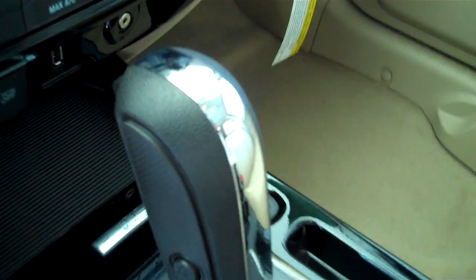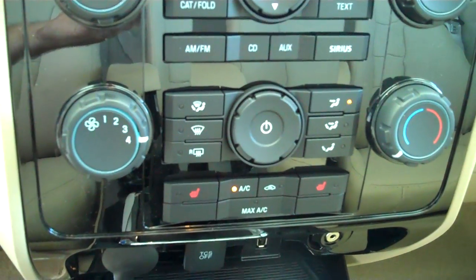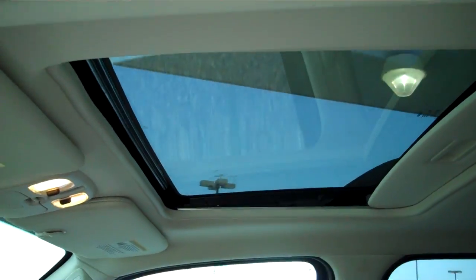This one is automatic with downhill assist. You do have different variations of accent lighting, sync technology for all of your wireless Bluetooth features including your cell phone, ice cold AC, dual heated seats, AM FM satellite CD, and MP3 player.